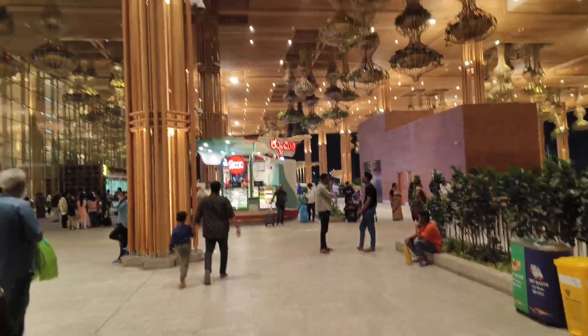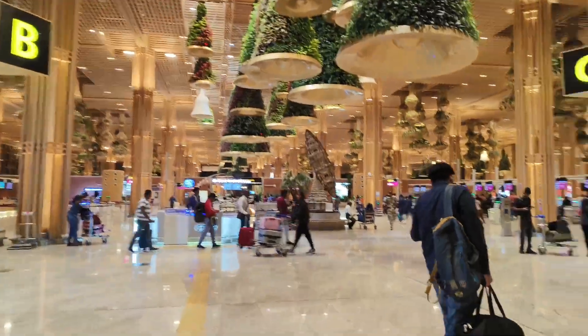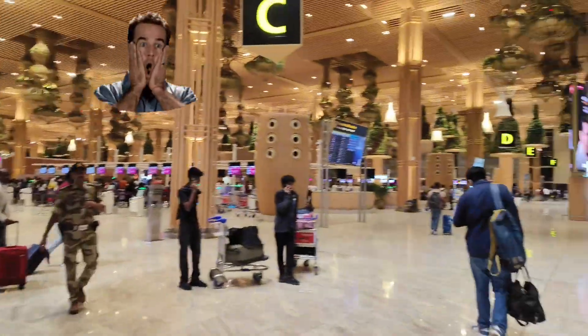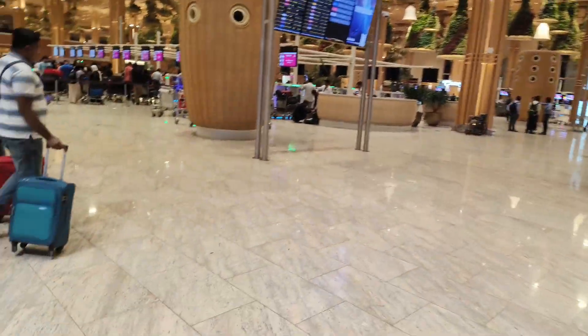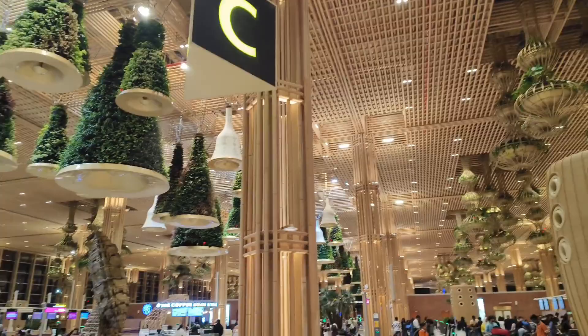Let's go inside and do the check-in process. This is the walkway covered with lots of greenery scenes, and here we enter Terminal 2. Luckily today the airport is not crowded so I can make a video in peace. I'll check in first and then show you the whole airport — it's an amazing airport.